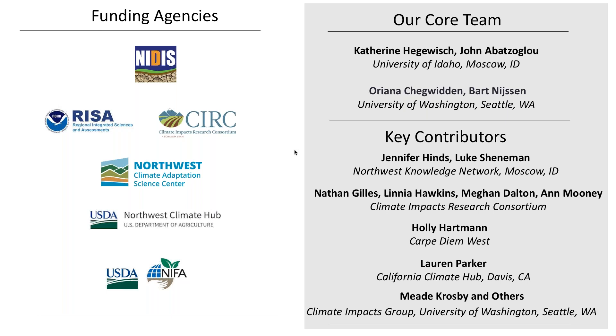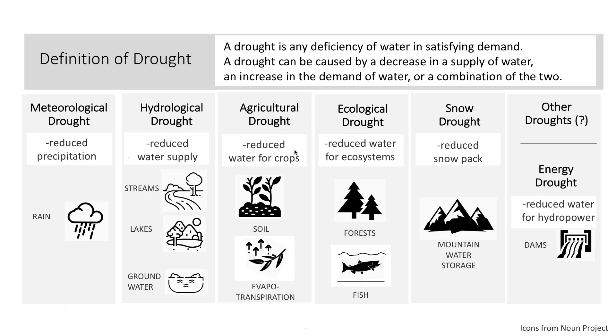To understand how the toolbox can help with drought monitoring, I remind you that drought is any deficiency of water in satisfying demand. It can be caused by a decrease in the supply of water, an increase in demand, or a combination of the two. There are many types of drought depending on the source or use of the water supply. A meteorological drought arises from reduced precipitation. A hydrologic drought arises from reduced water supply in streams, lakes, or groundwater. An agricultural drought comes about when there's reduced water for crops, either due to low soil moisture or increased evapotranspiration.